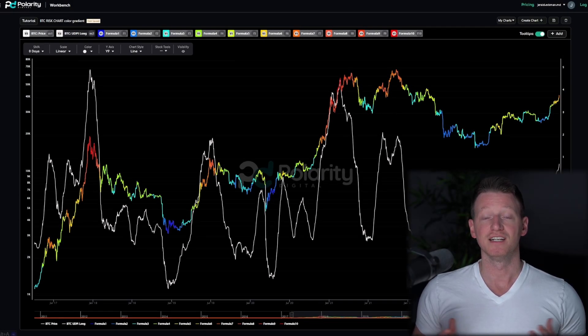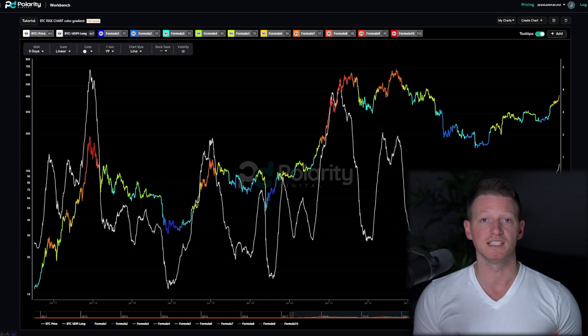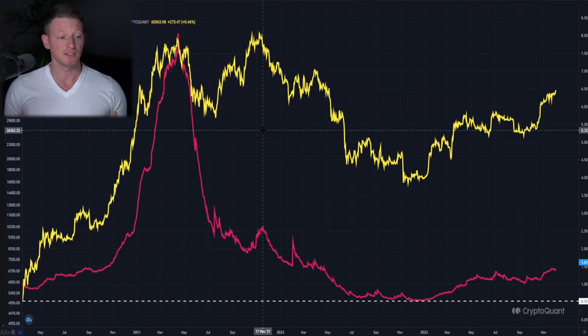Welcome back to DCA. In today's video we're going to take a look at the crypto market through the lens of Bitcoin. We're going to ask the question: is this a real bull market that's formulating here, or are we just looking at another bear market rally? We're going to look at some different metrics which can tell us whether the market is showing healthy signs or whether this is just a fakeout.